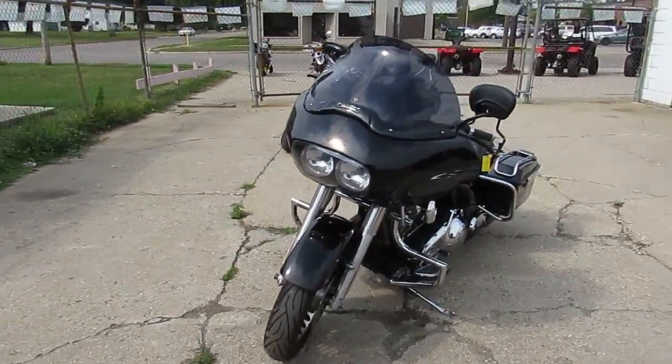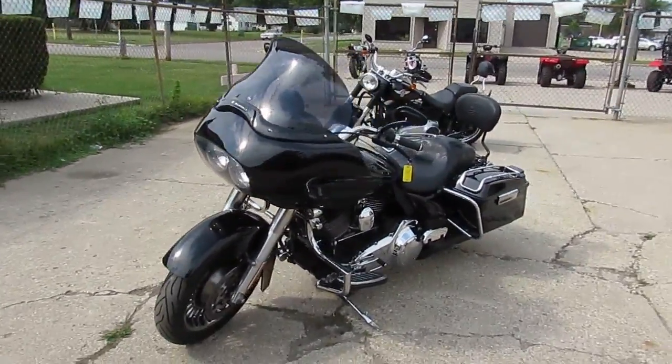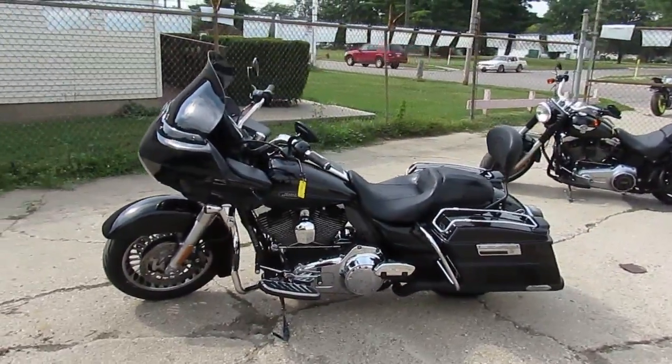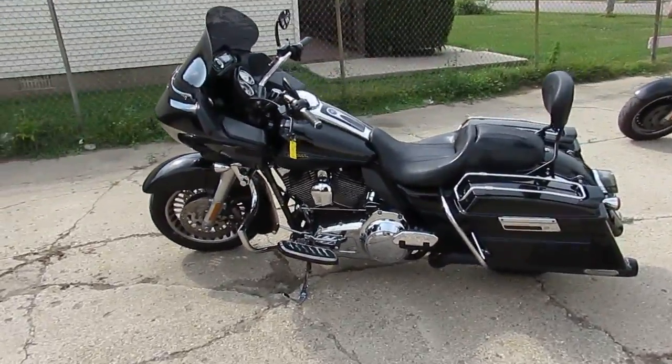It's a 2009 Harley-Davidson Road Glide. This thing's got all the extras. We got this thing priced right at twelve thousand five hundred dollars. It's got the engine guards with integrated foot pegs.